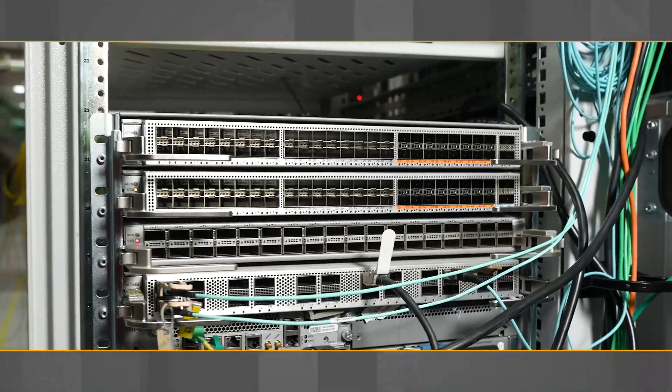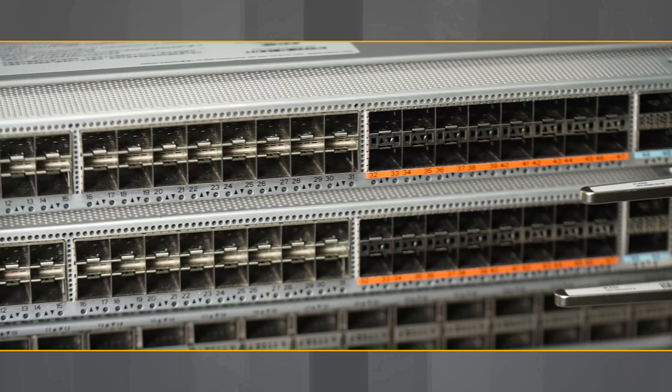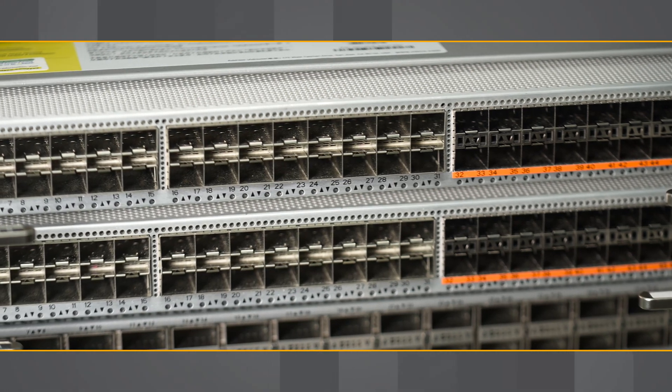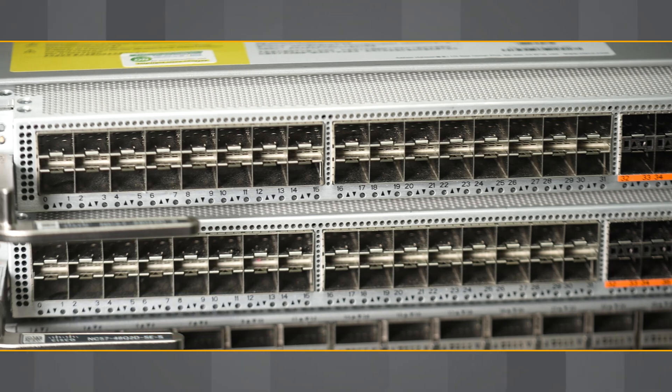This line card provides high FIB and BGP peering scale along with DDoS edge protection features like BGP flow spec, making it ideal for peering use cases.